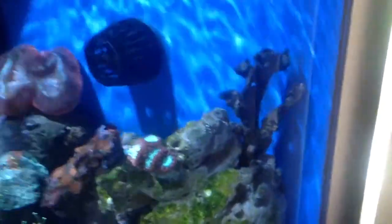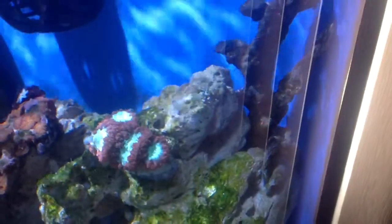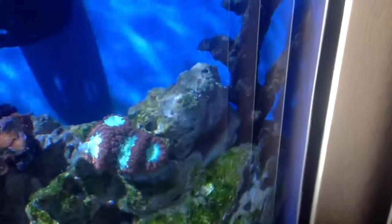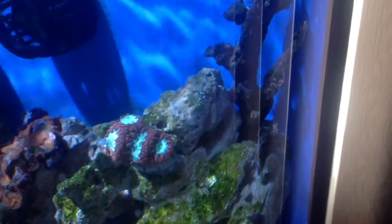Clownfish are doing good as usual. This is the blasto colony — he's almost done eating the squid I gave him earlier. As you can see the mouth there, it's pretty cool. Ultra blasto, four-headed. I can't focus today at all — this camera — but you can see the mouth on the left side. That's pretty cool.